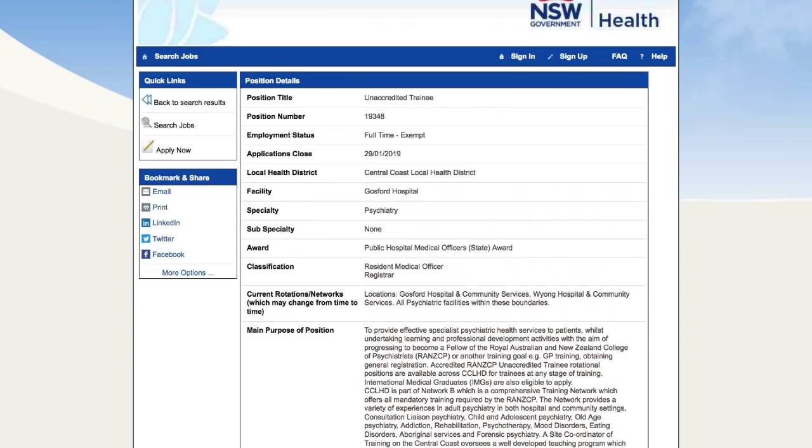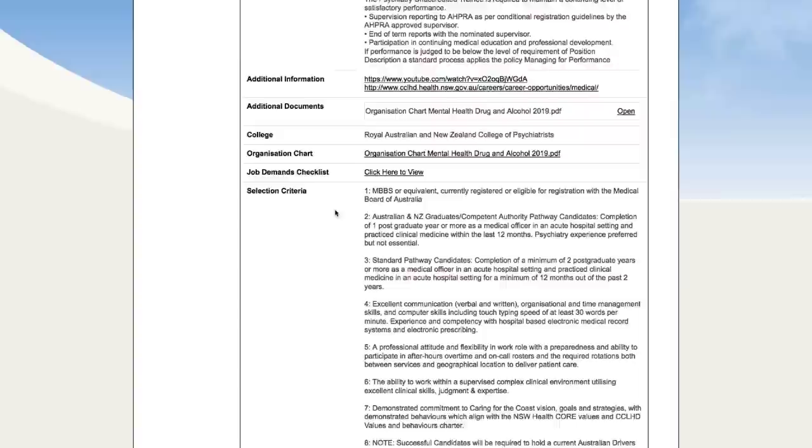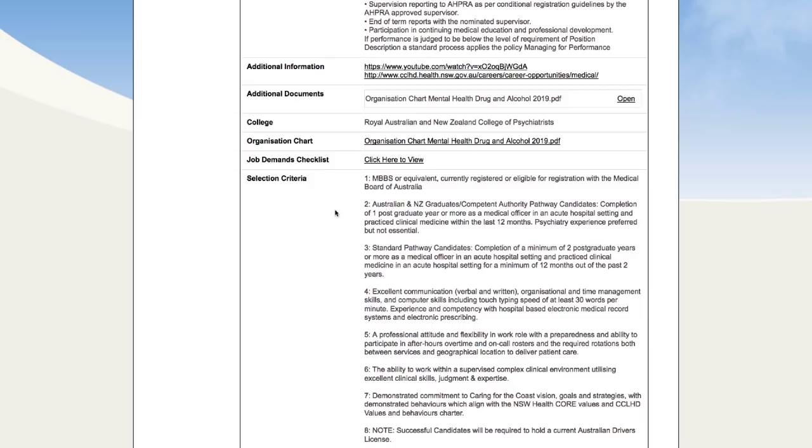Job seven, again on the Central Coast, this time in my area of psychiatry as a resident medical officer or registrar. MBBS or equivalent, currently registered or eligible for registration, with the same criteria for competent authority or standard pathway. Interestingly, they don't seem to require specific experience in psychiatry — just two years postgraduate with acute hospital setting experience for a minimum of 12 months out of the past two years. Many jobs are really focusing on this recency of practice issue, and if that's a barrier for you, you may actually have to go back to your own country and get some of that recency of practice.